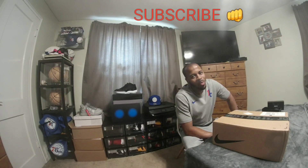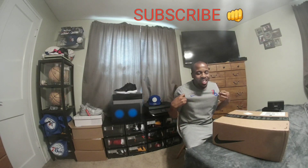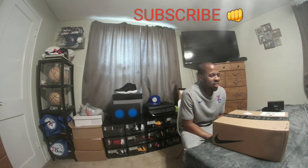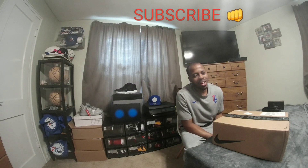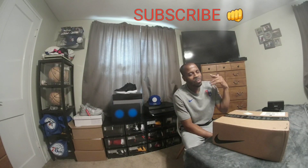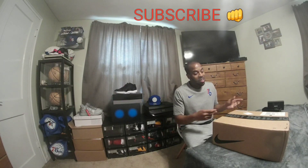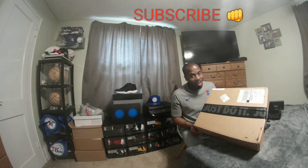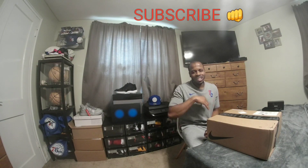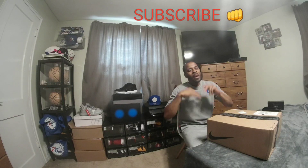YouTube, what's good, it's your boy Noah Memphis coming back with another sneaker review. If you're wondering why I'm wearing the same thing as in the PG3 video, it's because it's the same day. A bunch of sneakers came all at once — I didn't expect any of them to come this early, so bear with me.